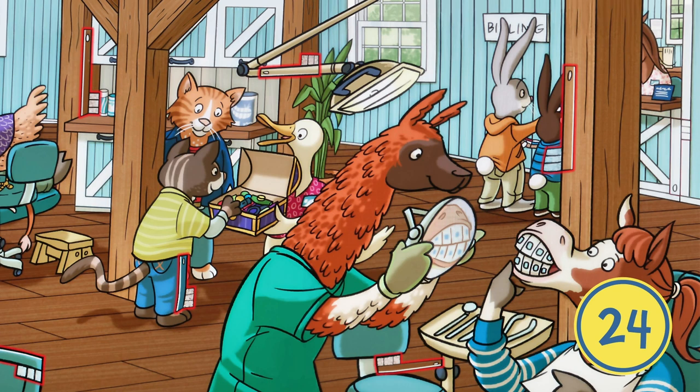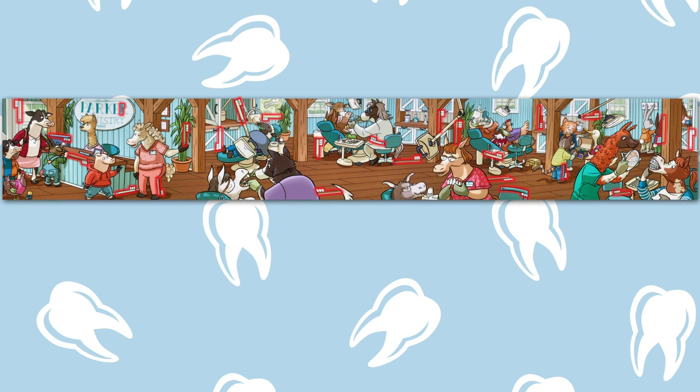The animals know how important it is to take care of their teeth. And I'm glad you had a chance to brush up on your finding skills.